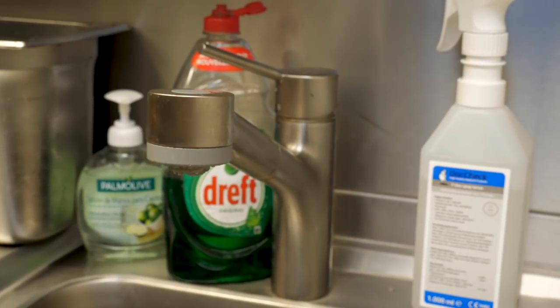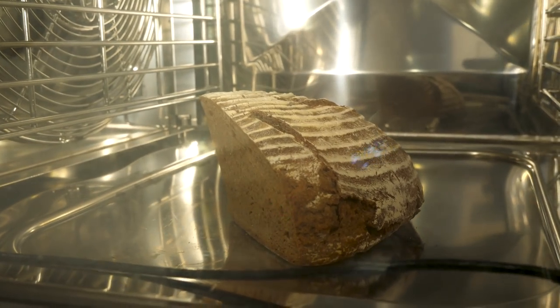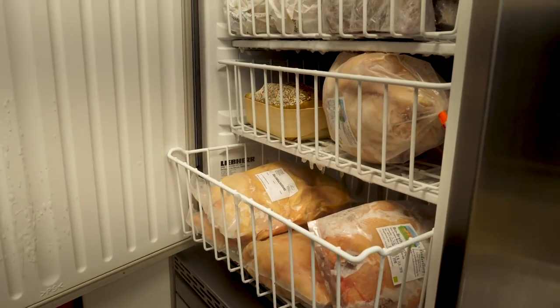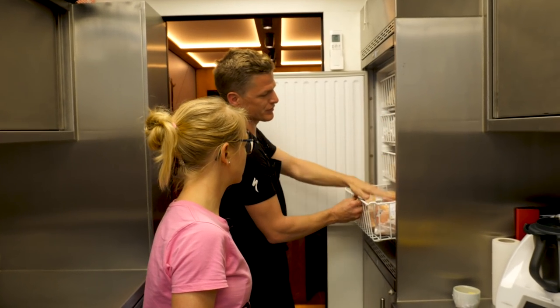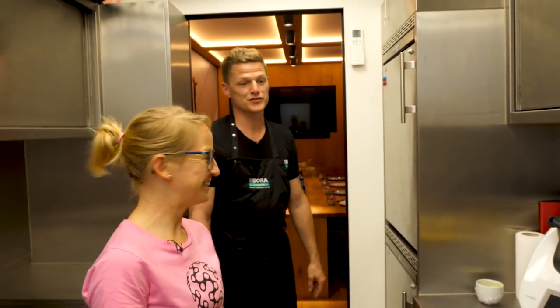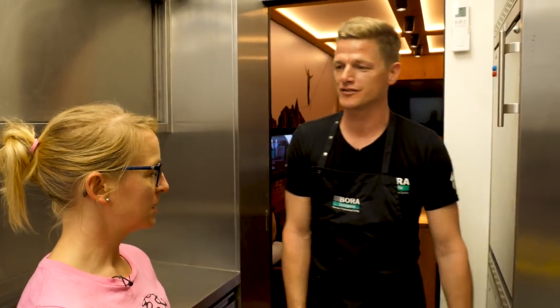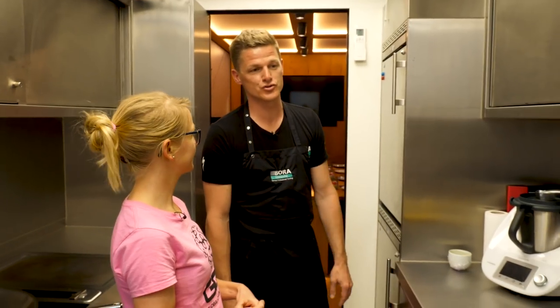We also have the Hansgrohe sink and a convection oven — you can steam, you can heat. I have bread in there at the moment, just warming up for dinner. Warm bread with dinner, lovely. Here I have two freezers. I brought some things from Germany — organic chicken, and also bread from our baker at home, because in some areas during the tour you don't know what quality you'll find. German bread is quite different to Italian bread — not so sweet. We only use spelled wheat bread, and I also don't use sugar.